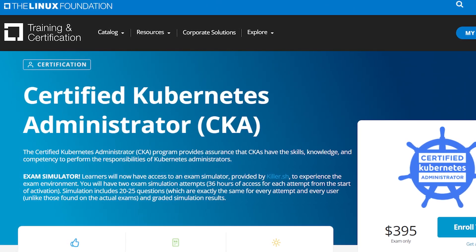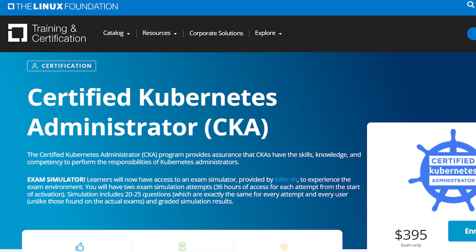Now let's discuss the CKA exam itself. The CKA program is endorsed by CNCF and validates your skills and knowledge as a Kubernetes administrator. This exam is fully hands-on, which makes it essential to have a deep understanding of Kubernetes. The cost of the exam is $375, but there are frequent discounts available at several times of year.